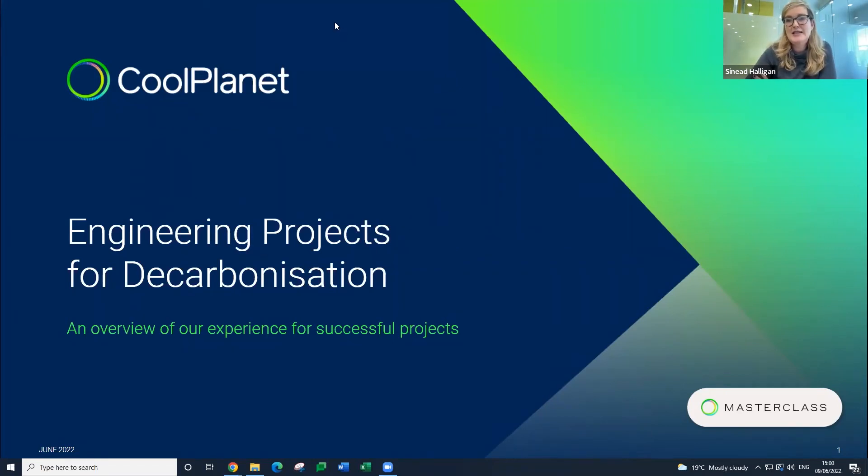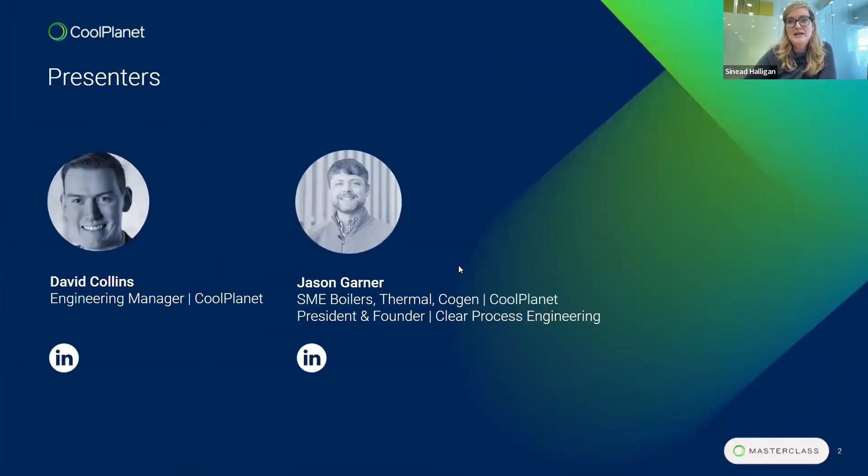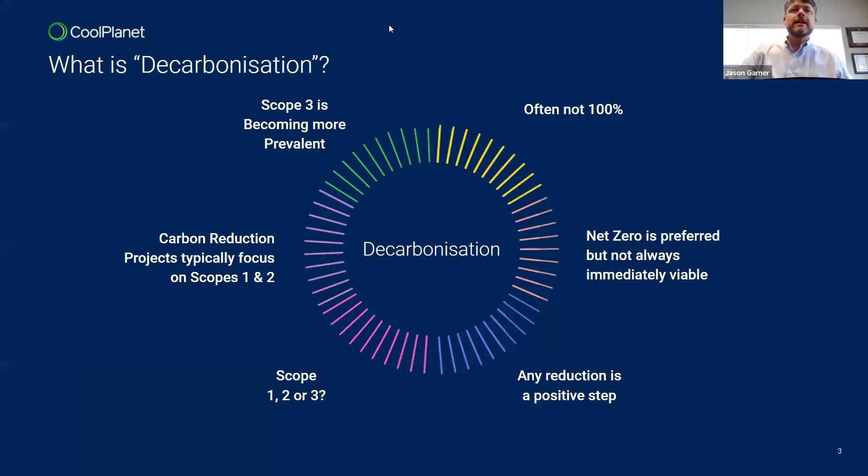Good afternoon everybody and it's great to see so many of you interested in our masterclass series. This one has really grabbed your interest: designing engineering projects for decarbonization. Just a little bit of housekeeping before I introduce our two panelists — we have a chat box and a Q&A box at the bottom of your screen. Please pop any questions you have during the masterclass into either, and we have time at the end where David and Jason will answer them.